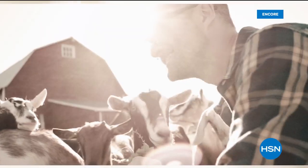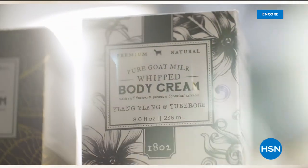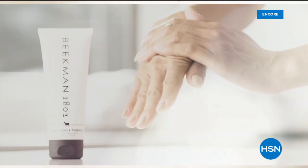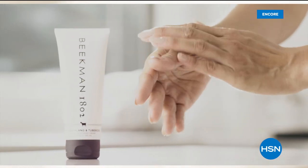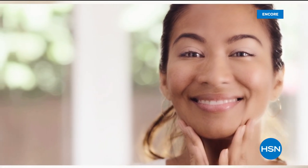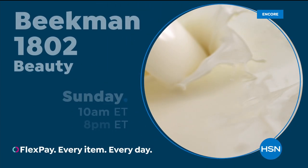We use goat milk because we had it and that's how our company started. But what we learned over the years is how beneficial goat milk is, not only for the skin but for your body. Goat milk adds moisture to your skin — it's really the most amazing ingredient. People really do notice the hydration of their skin. The farm to skin difference, only with Beacon 1802.